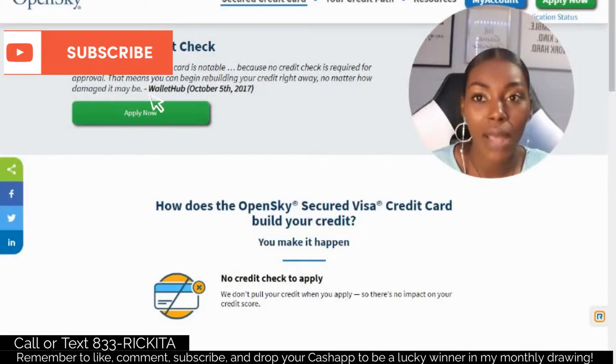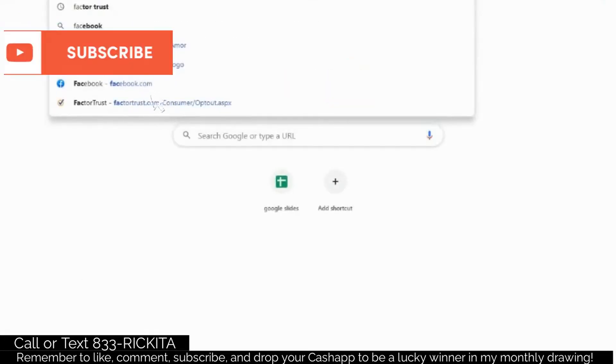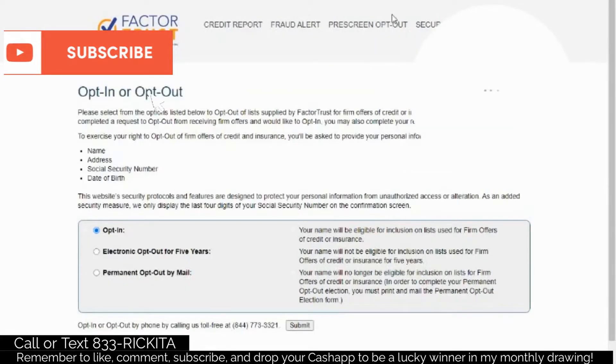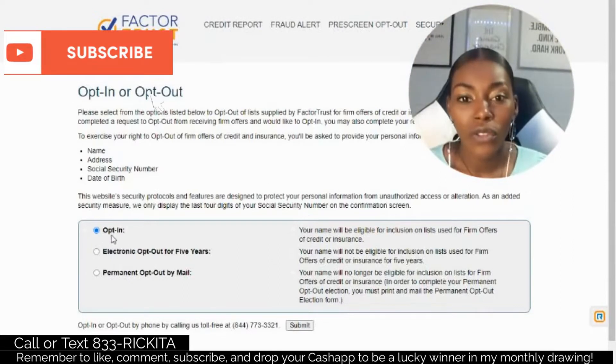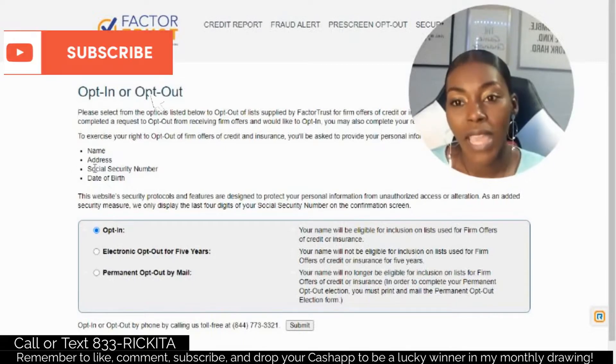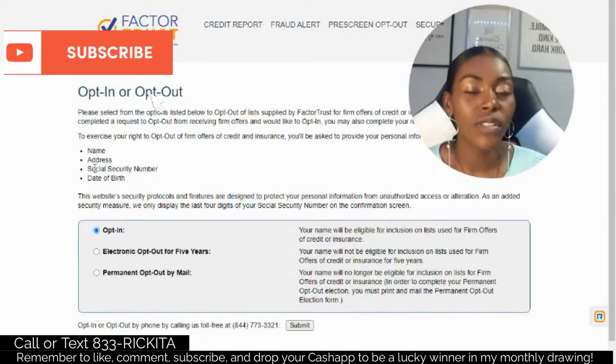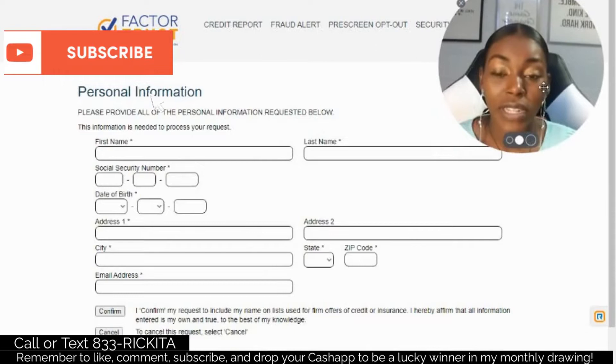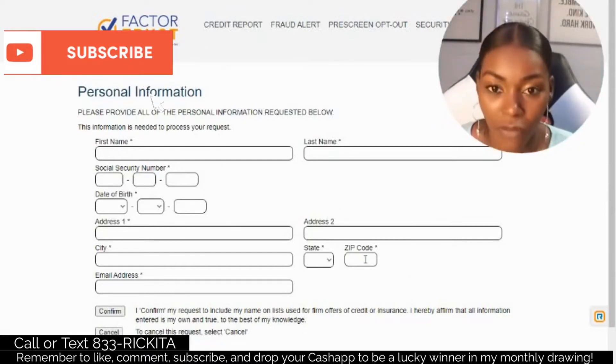If you want to try my trick, I want you to opt in to Factor Trust. To opt in, go to the website — I'll have it down in the description. When you opt in to Factor Trust, all you're doing is telling them you want to get credit card offers. You have to give them your name, address, social security number, and date of birth. They're a credit bureau, similar to TransUnion, Equifax, and Experian — those are the three major ones. After you click Submit and Confirm, you're telling them you want offers, so be prepared to get a lot of offers in the mail. That's good because you're trying to build your credit score up, and to build your credit score you need at least four credit cards.